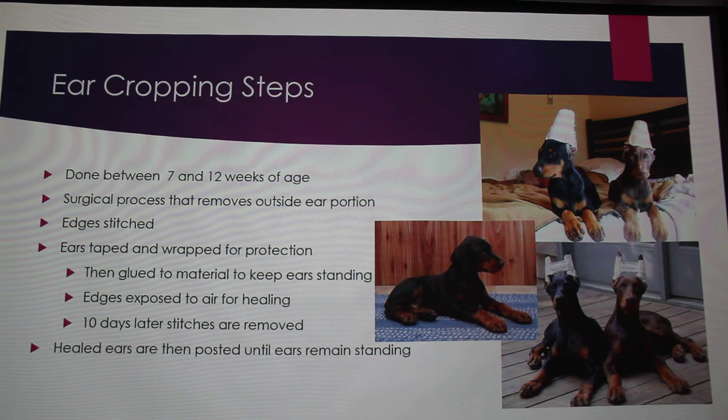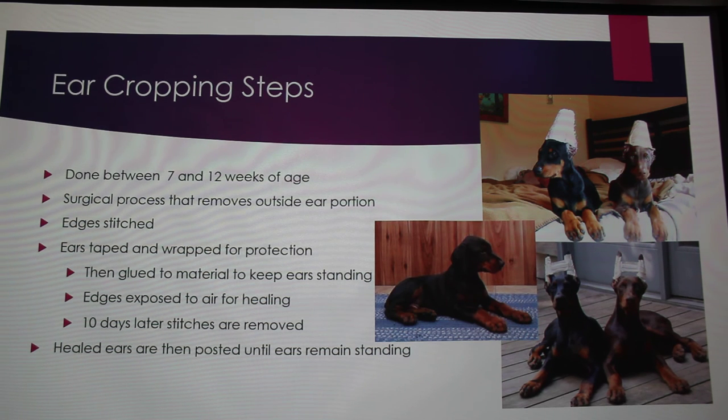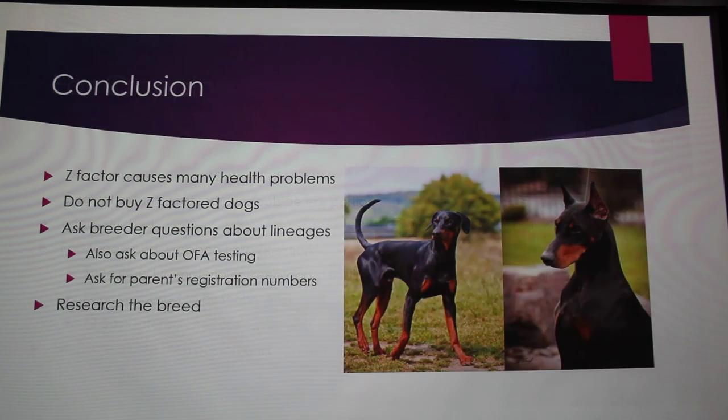After the cone phase, once the ears fully heal, you take the cone off and then post them — so they end up looking like these silly little things in steps one and two. Some people even put foam or rolled material in their ears to train them to hold them up. Basically, you're training the ears to stand erect.